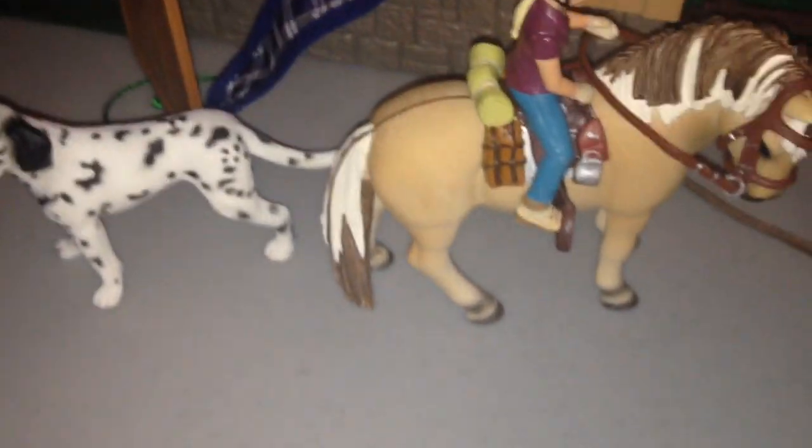Right here we have our new Trakehner mare and her name is Ebony Rose, and she is being ridden by Sal or Selena.